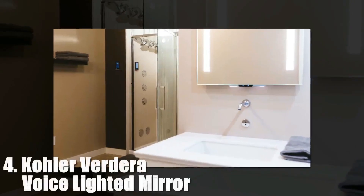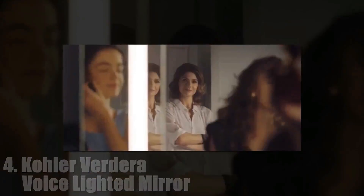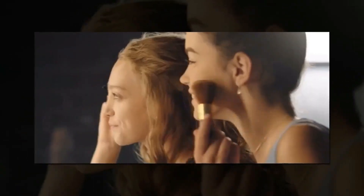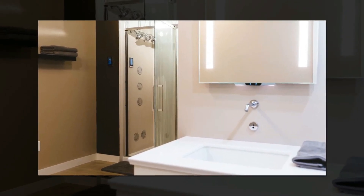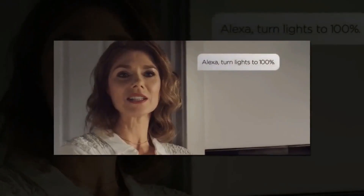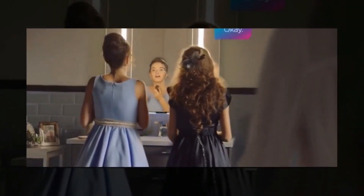4. Kohler Virta Voice Lighted Mirror. The centerpiece of Kohler's connected bathroom, the new Virta Lighted Mirror has an Alexa-enabled speaker built into the bottom, in addition to two front-facing microphones that receive your voice commands. You get touch controls to adjust sound and light levels, a night light, and motion sensors that raise the light levels when someone stands in front of it. The mirror will be available in three different sizes, each with its own unannounced price, and is slated for a March release.